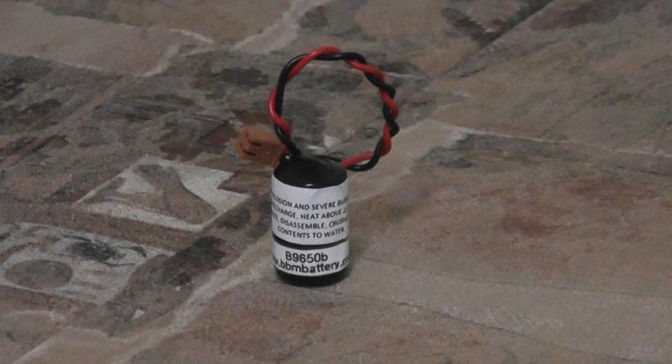This battery replaces another battery by the part number CPM2A-Bat01. Our battery part number, as explained earlier, is B9650B. This battery is priced at $15.95 for a single cell battery pack.